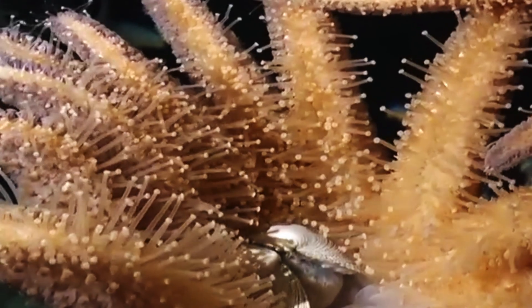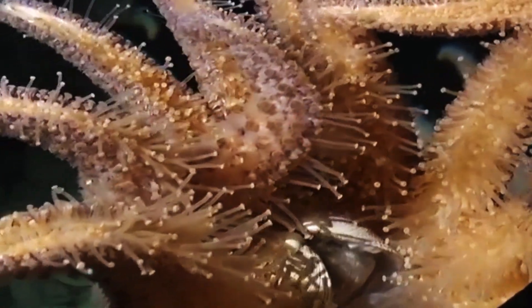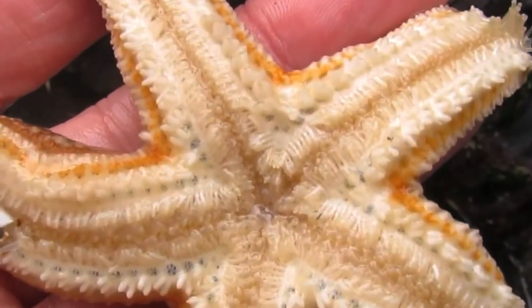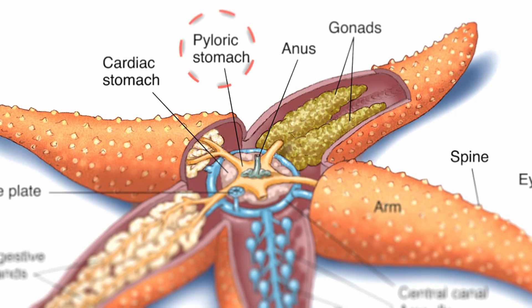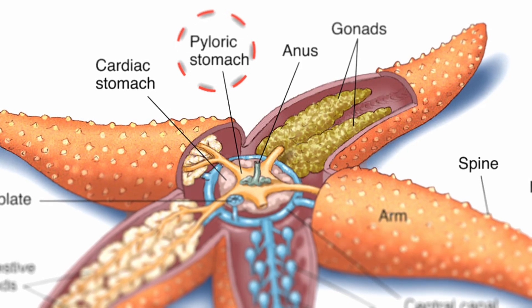Then comes the chemistry. Digestive enzymes flood out, breaking down the clam's tissues into a thick, nutrient-rich soup. The clam is, quite literally, being dissolved alive — outside the predator's body. When the feast is complete, the starfish pulls the cardiac stomach back in, now sloshing with partially digested slurry. That's when the pyloric stomach, its second stomach, takes over, completing digestion and sending the nutrients into long digestive glands that extend into each arm.